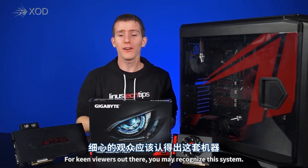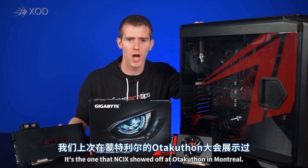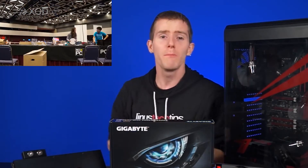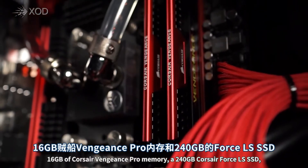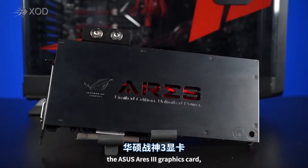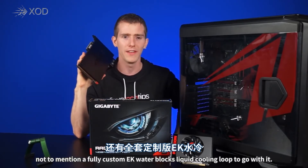For keen viewers out there, you may recognize this system — it's the one that NCIX showed off at Otaku-thon in Montreal. As a refresher, the system has an AMD FX 8350 processor, 16GB of Corsair Vengeance Pro memory, a 240GB Corsair Force LS SSD, and the ASUS Ares III graphics card, not to mention a fully custom EK Waterblocks liquid cooling loop to go with it.